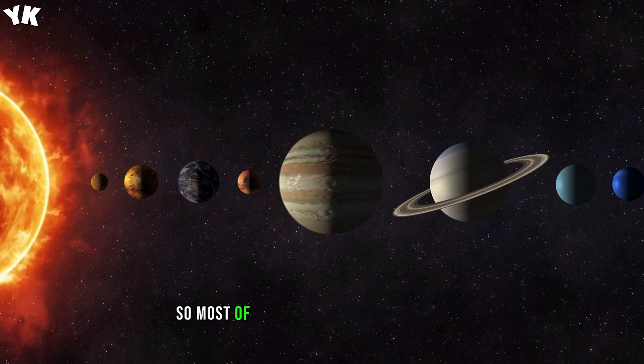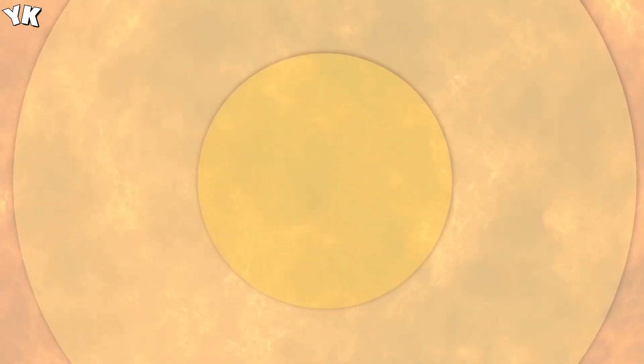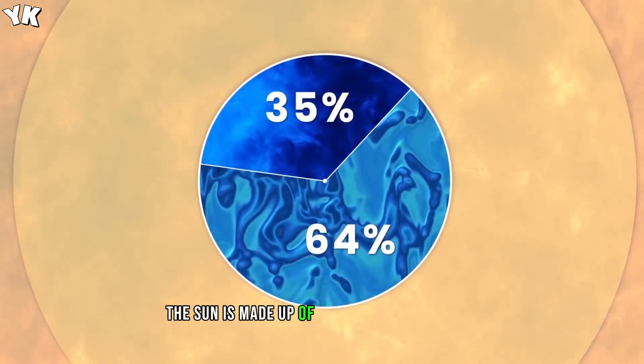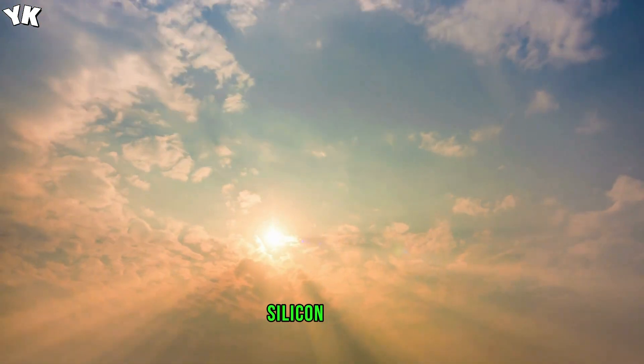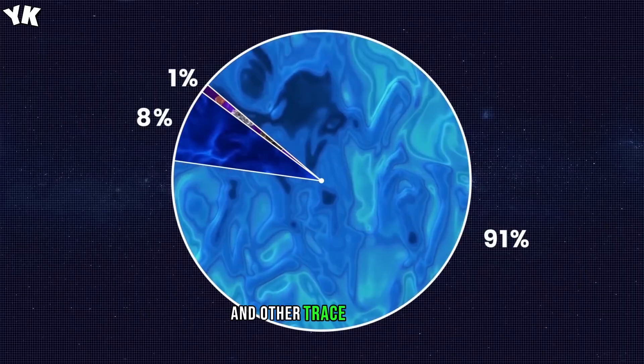Most of the energy and heat that keep our solar system warm is generated within that core. Scientists think the sun is made up of roughly 70% hydrogen and 28% helium, and small amounts of pure iron, silicon, oxygen and nitrogen, sulfur and magnesium, and other trace elements.